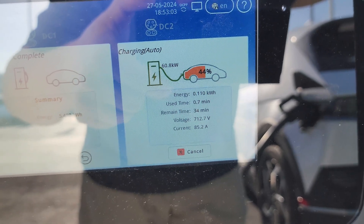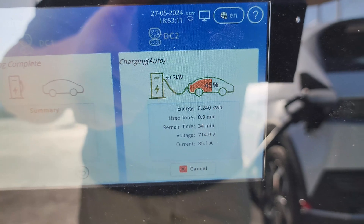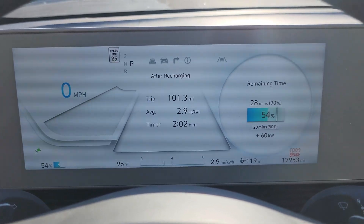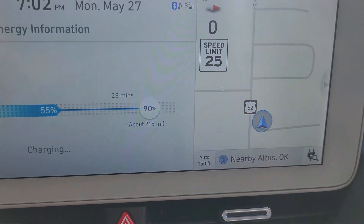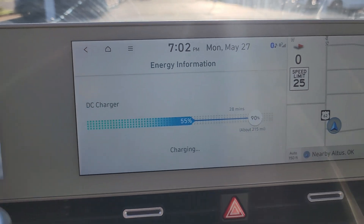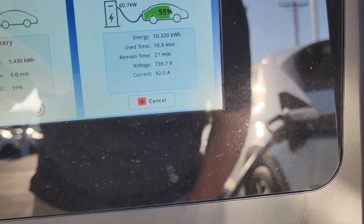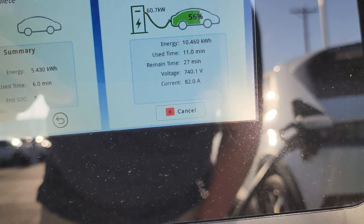We're ramping up to 60 kilowatts, maxing out at 85 amps currently. This is limited to 60 kilowatts, so as my car's voltage increases the amperage will decrease. Currently we're charging — the screen tells me I'm 20 minutes to 80%, charging at 60 kilowatts, and I'm going to charge to 90%, which is 28 minutes away. The battery pack voltage is 740 volts and we're getting 82 amps at 60.7 kilowatts. We're at 56%.